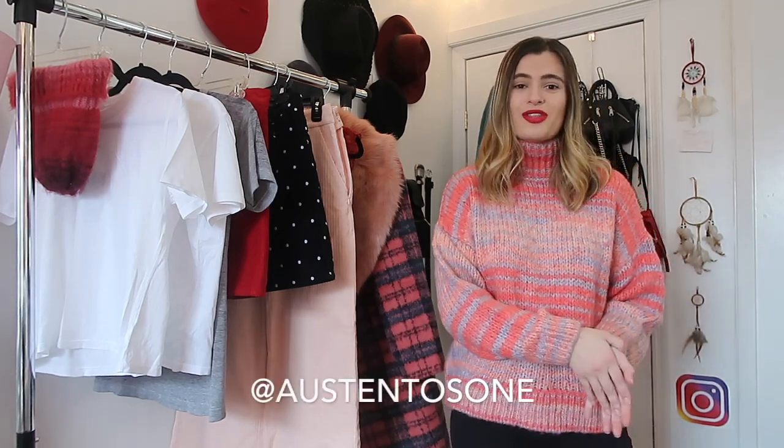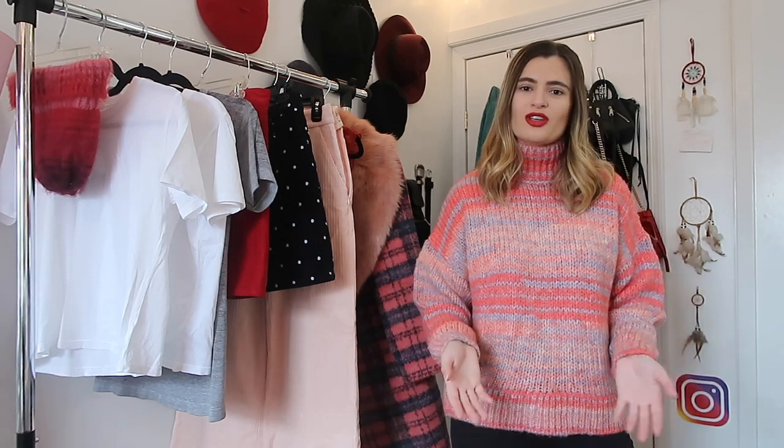Hi everyone and welcome back to my channel. In today's video I'm going to be showing you a haul of everything that I've purchased throughout the month of January. January is a great time to hit up sales — I just filmed a come shopping with me video last week and will link it on screen. Today I want to talk you through everything I bought this month, store by store.